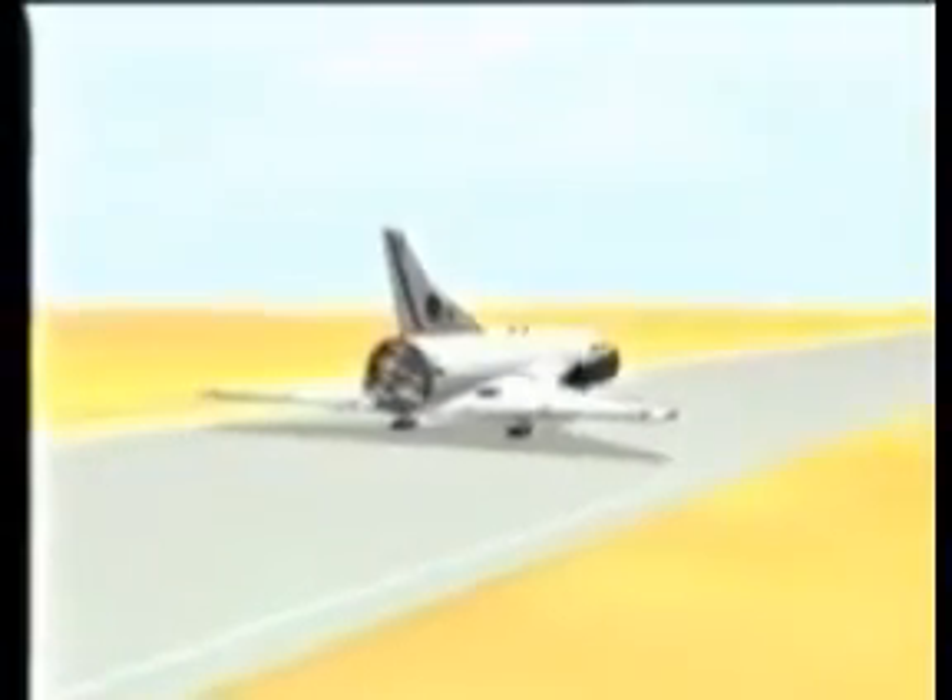From its tow launch to touchdown, the entire Eclipse launch mission has lasted only 30 minutes.